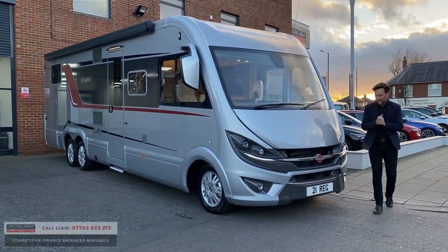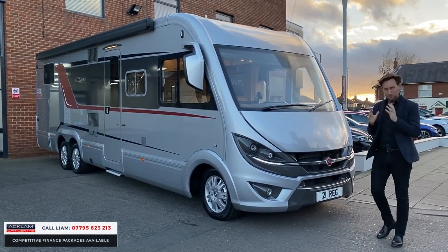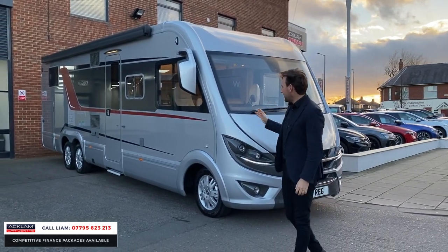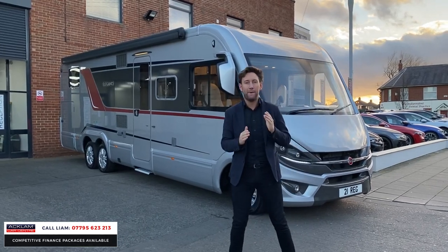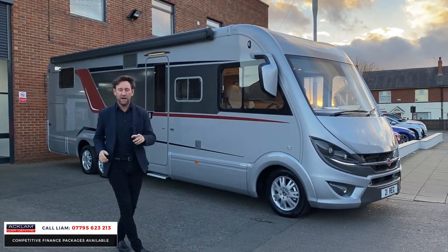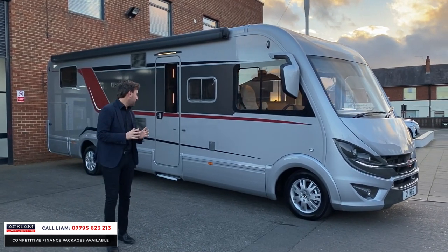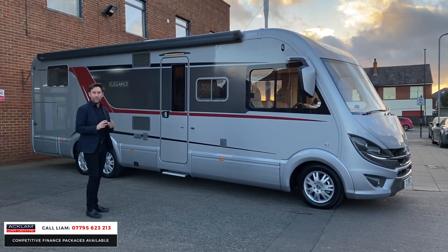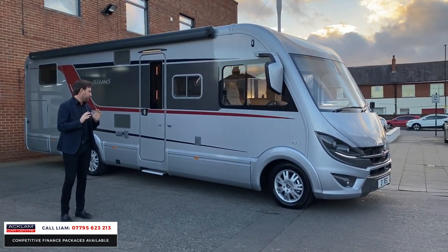Now I get excited over cars, but when a motorhome comes along — the Bernster Elegance 920 is the pinnacle of motorhomes. It has just arrived, it's a 2021, it's VAT qualifying, and it's the most luxury motorhome I've ever, ever seen or been in in my life. It's phenomenal.